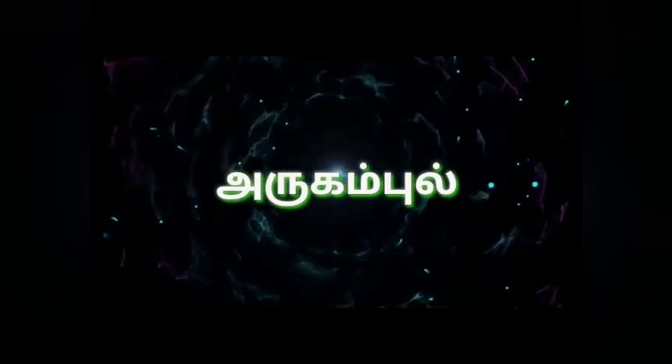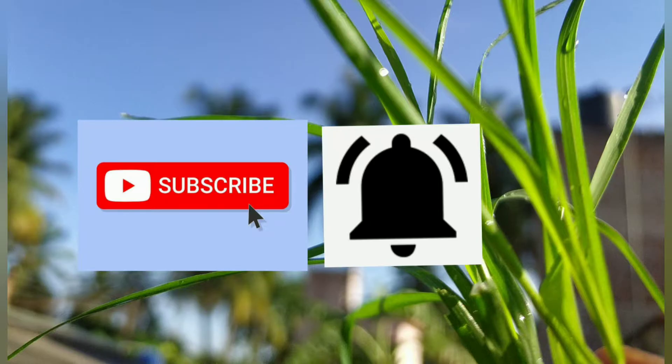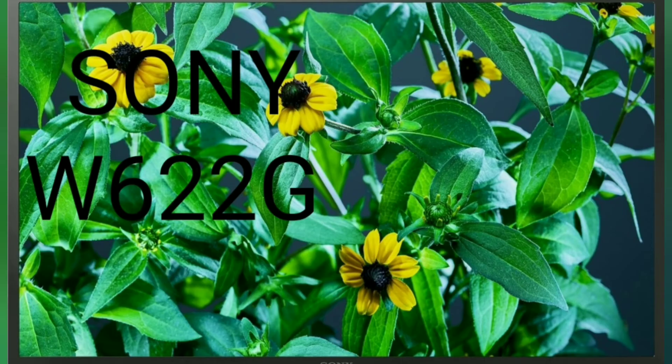Hello, my name is Stephen. Now we are coming to the first channel — subscribe and click the bell icon, then we will get a notification on our channel.